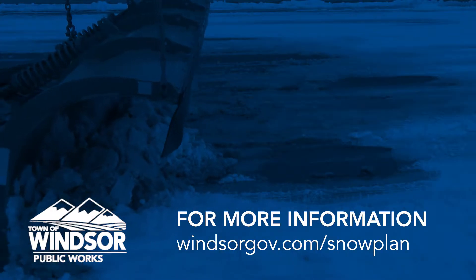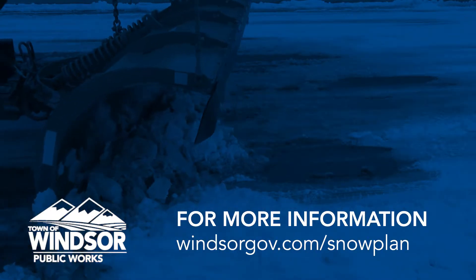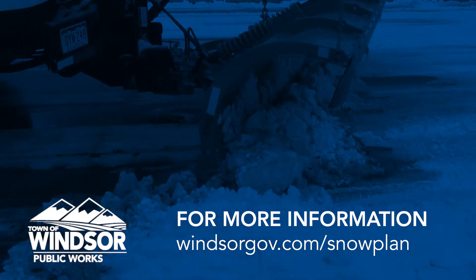To learn more about how we keep our roadways safe in winter, visit windsorgov.com/snowplan.